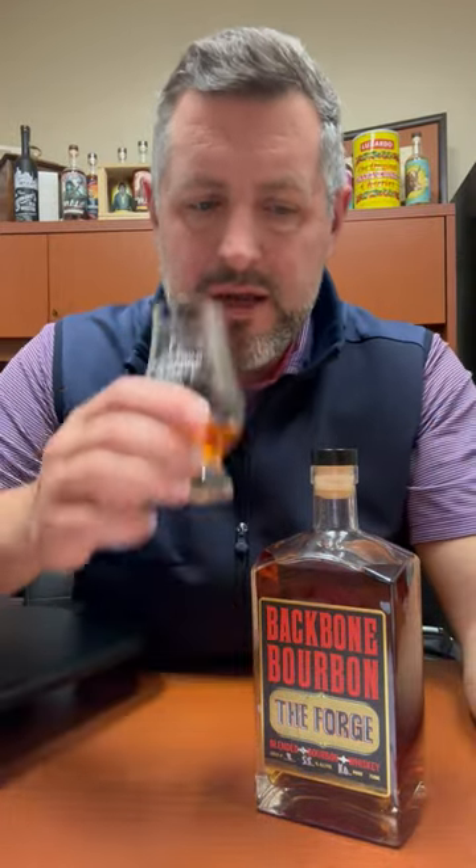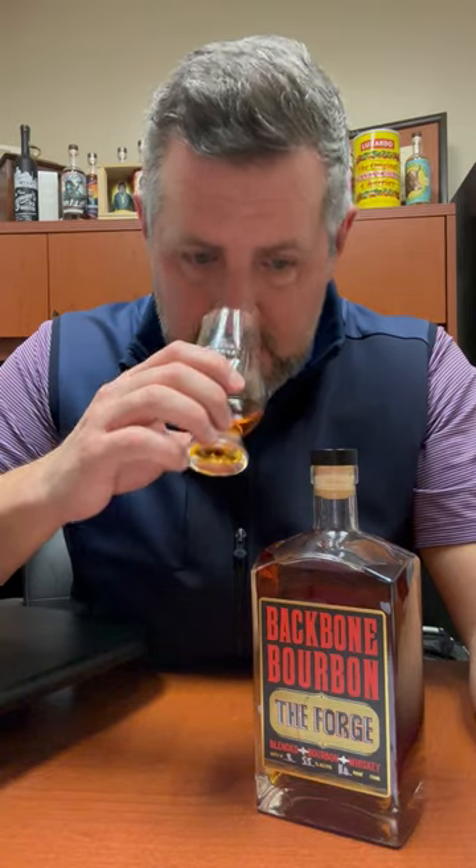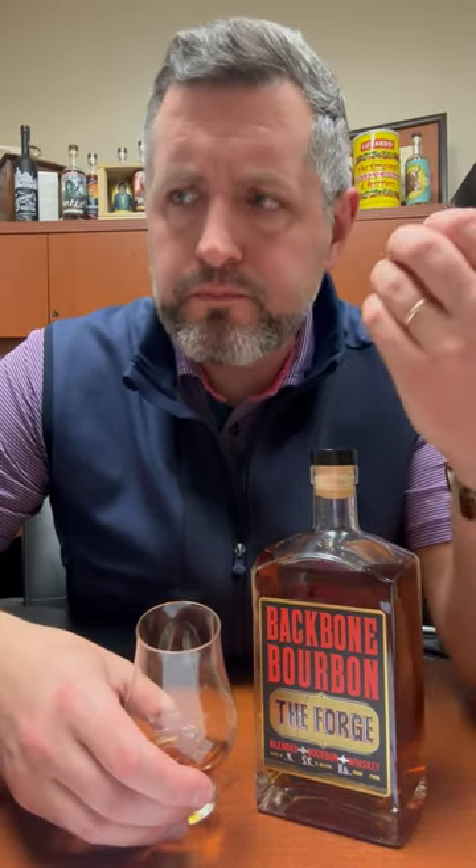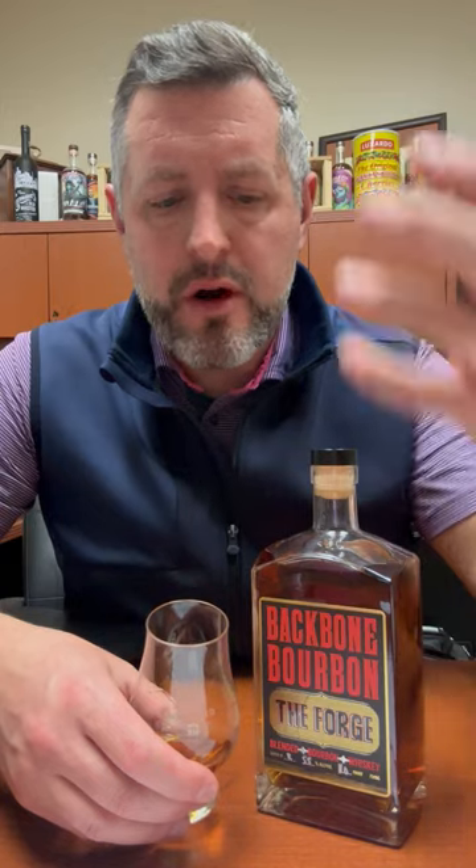Nice sort of juicy vanilla bean on the nose. A little touch of oak and a little touch of cinnamon. Such a rich, soft vanilla bean palate, and then spice just keeps emerging — wave after wave of it.